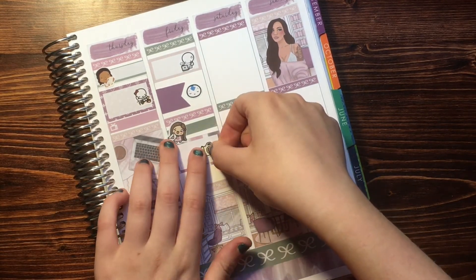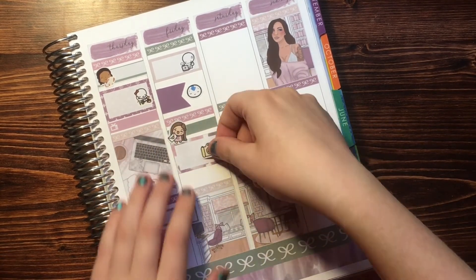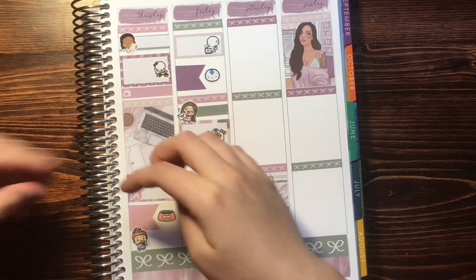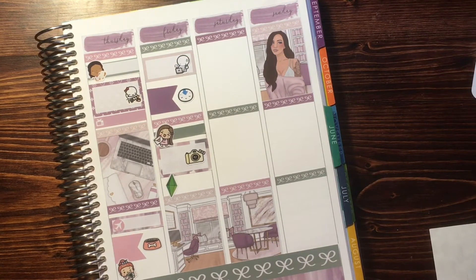And then to mark filming, I'm going to use this little Whimsical Cat camera. Everything's just crooked and you know what, I'm just going to have to deal with it. And then I played The Sims this day, so I'm going to use one of those little plumb bobs again to mark playing The Sims.